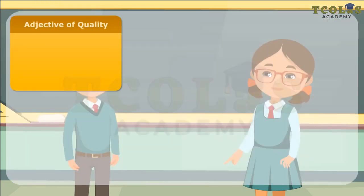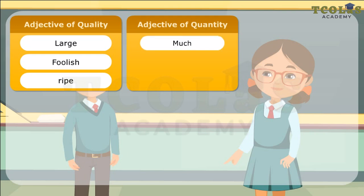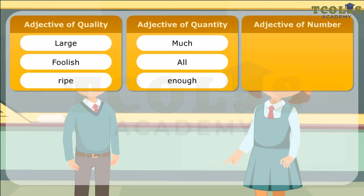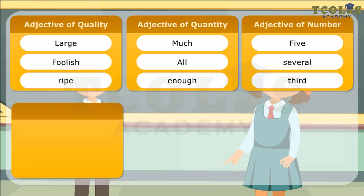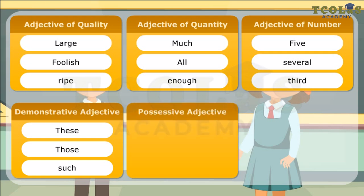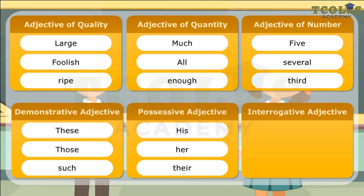Here is a list of some different kinds of adjectives. Adjective of quality: Large, Foolish, Ripe. Adjective of quantity: Much, All, Enough. Adjective of number: Five, Several, Third. Demonstrative adjective: These, Those, Such. Possessive adjective: His, Her, Their. Interrogative adjective: What, Which, Whose.